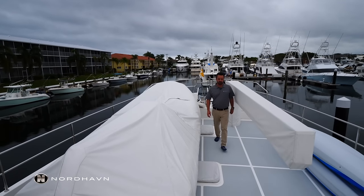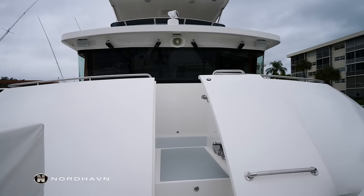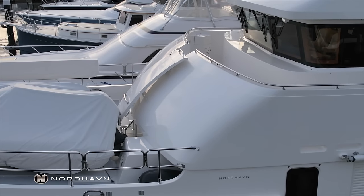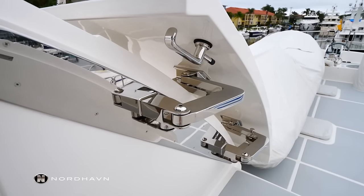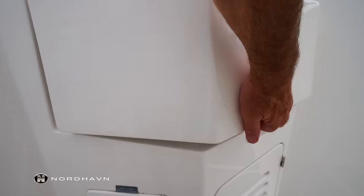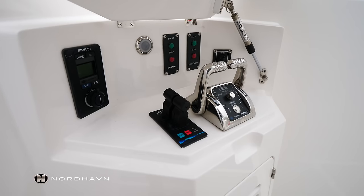Walking aft from the foredeck, we go up two steps and enter the Portuguese bridge. This is a unique feature to many Nordhavens — a nice protected area while you're underway. We've got high gunnels and rails, and both on the port and starboard side we have control stations. These house the engine controls and thruster controls.